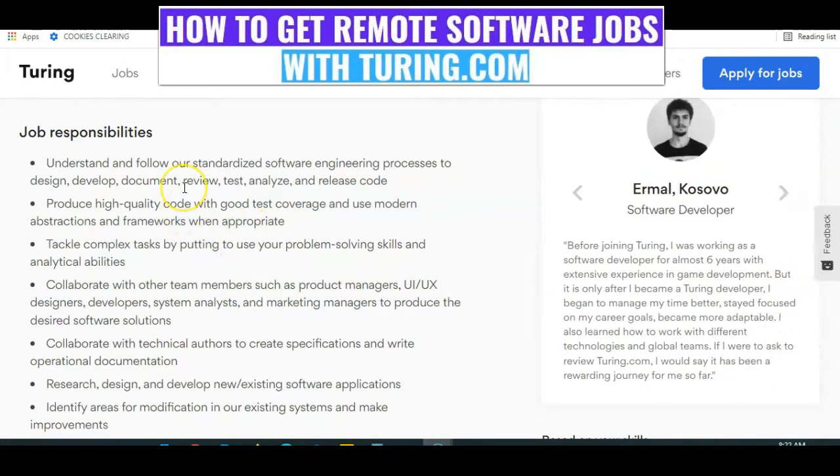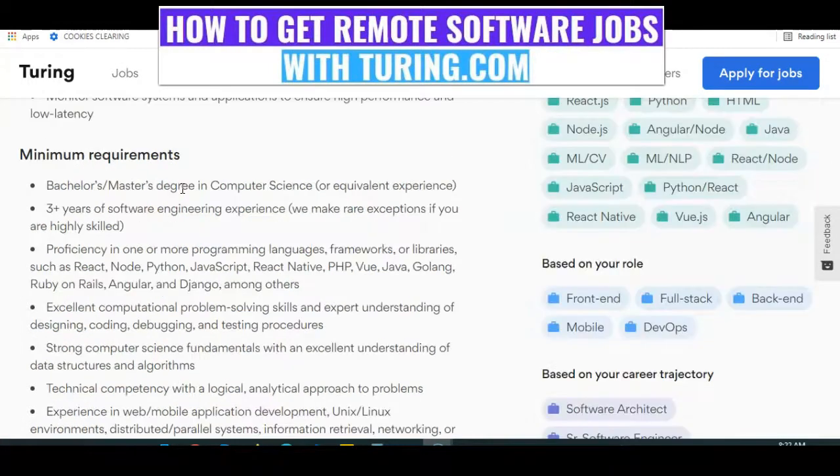These are various job responsibilities. This is the minimum requirement you need to apply. You need a bachelor's or master's degree in computer science or equivalent, and three years of software engineering experience. It is important to know that Tony.com will consider you if you are good without any experience — I've seen many people recruited and hired without experience, but you must be exceptionally good with your coding skills.